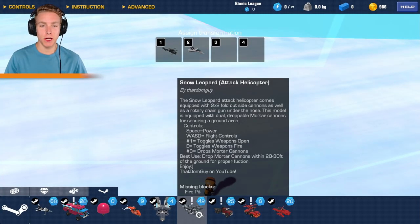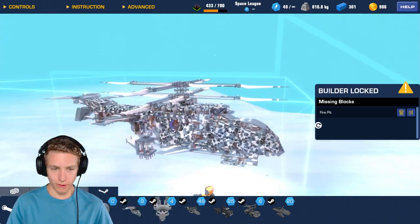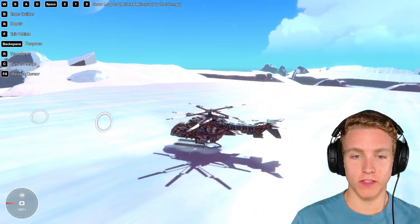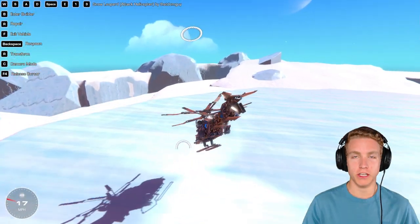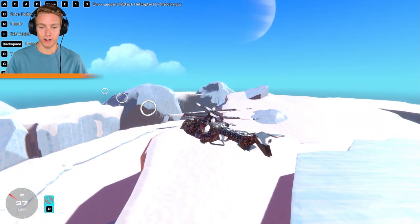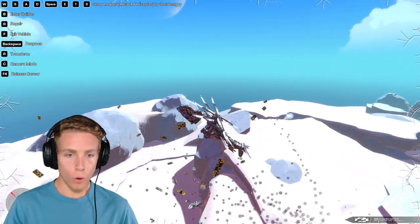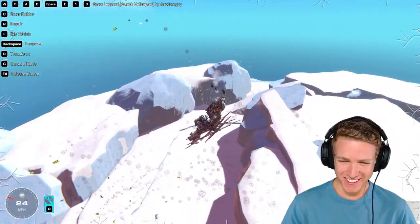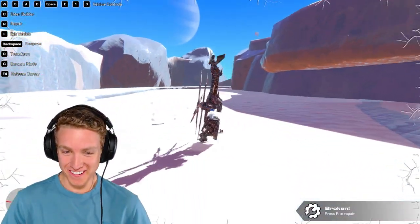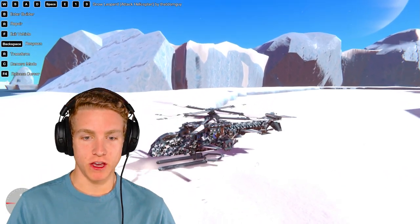Next up, we got a build by That Dom Guy — it's called the Snow Leopard Attack Helicopter. This thing looks sweet. If you haven't seen That Dom Guy's builds, please go check them out — they're so good. He even has a YouTube channel. Let's test it out — E, what is happening? We're going down!